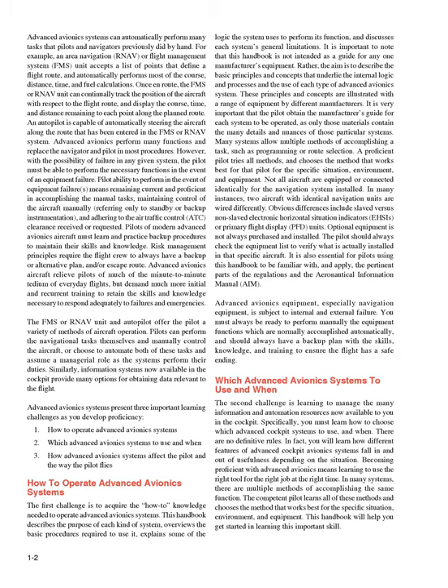The first challenge is to acquire the how-to knowledge needed to operate advanced avionics systems. This handbook describes the purpose of each kind of system, overviews the basic procedures required to use it, explains some of the logic the system uses to perform its function, and discusses each system's general limitations. It is important to note that this handbook is not intended as a guide for any one manufacturer's equipment. Rather, the aim is to describe the basic principles and concepts that underlie the internal logic and processes and the use of each type of advanced avionics system.